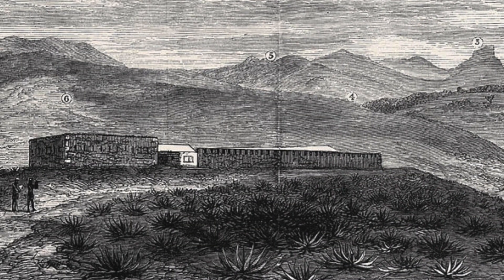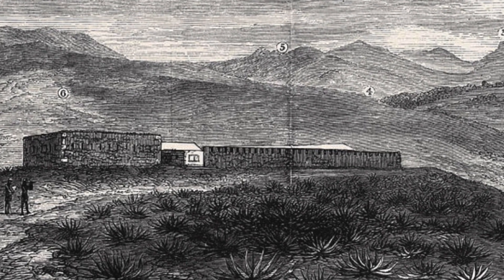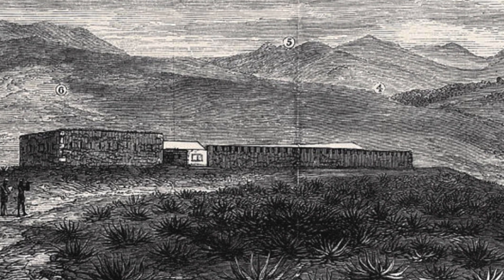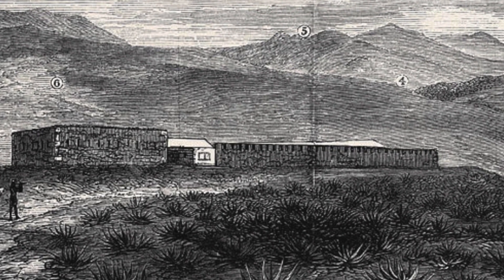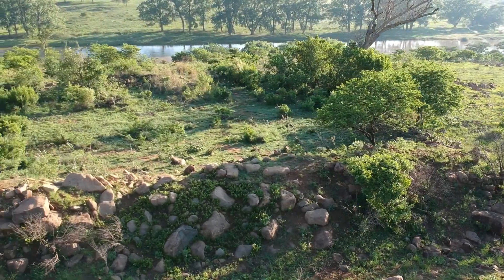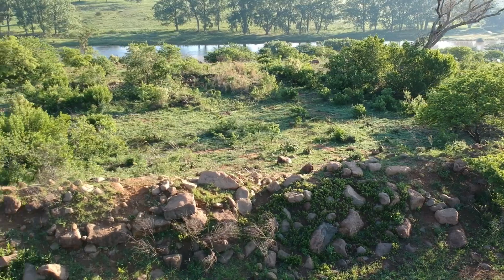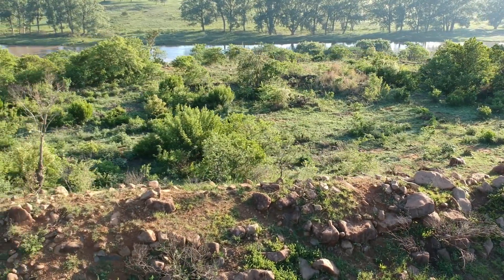Here's an image I found online of what the fort would have looked like during the Anglo-Zulu War. As you can see it looks like quite a formidable fortification — no longer would the British risk being overrun in the open. It was a rectangular shape with an outer trench and then walls inside the trench made of a combination of brick and stone.